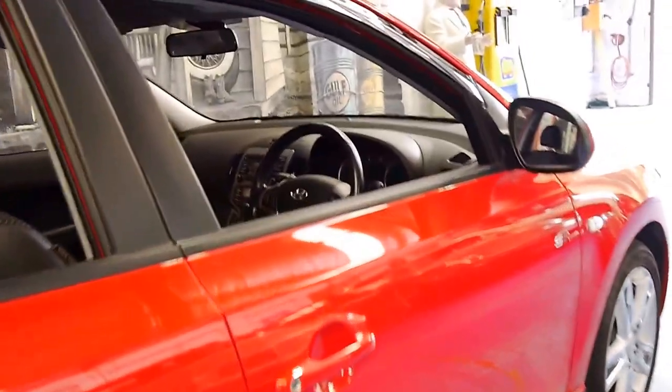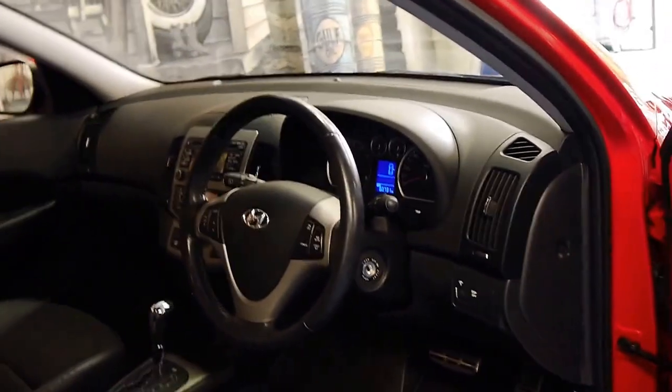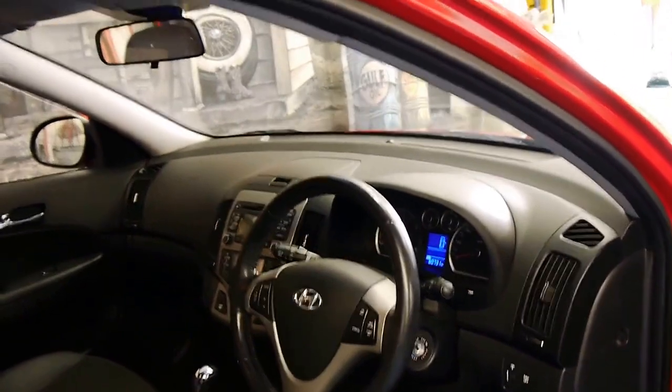It's in particularly good condition. It's only done 60,000 kilometres from brand new and has a very good service history to it.